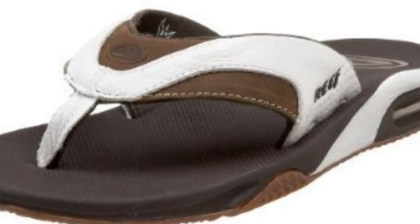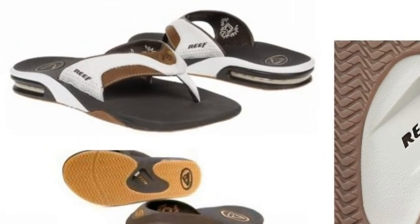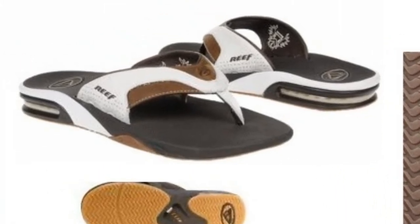so that he can wear the new pair out to dinner, vacations, and other places. He still keeps his old pair for around the house and yard work.